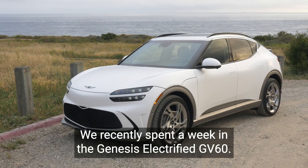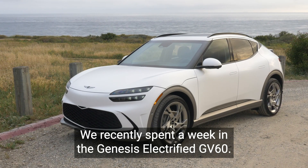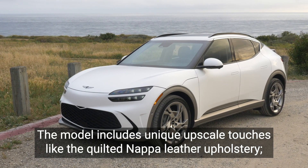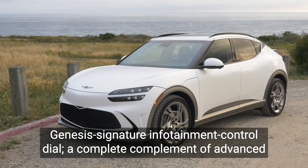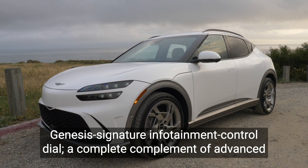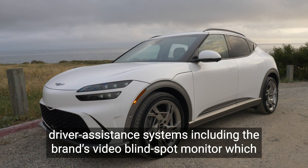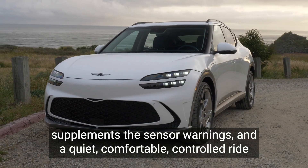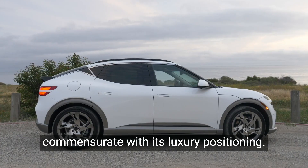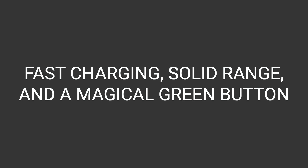We recently spent a week in the Genesis Electrified GV60. The model includes unique upscale touches like the quilted Nappa leather upholstery, Genesis Signature Infotainment Control Dial, a complete complement of advanced driver assistance systems including the brand's video blind spot monitor, which supplements the sensor warnings, and a quiet, comfortable, controlled ride commensurate with its luxury positioning, fast charging, solid range, and a magical green button.